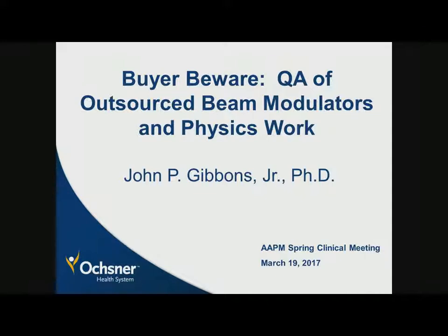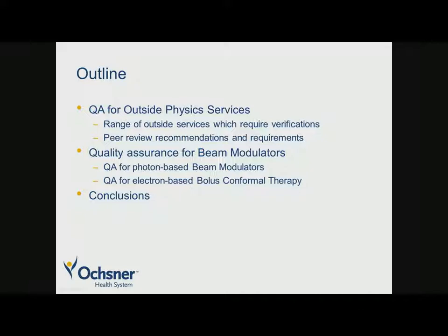This is a brief outline. We'll start off with quality assurance for outside physics services — the range of services which you would expect to have some type of verification internally. Then we'll look at peer review recommendations, because there's a lot in the AAPM recommendations in Task Group 103, and we'll discuss that. Then we'll talk about beam modulators, photon-based compensators, and electron bolus therapy, and then make some conclusions.